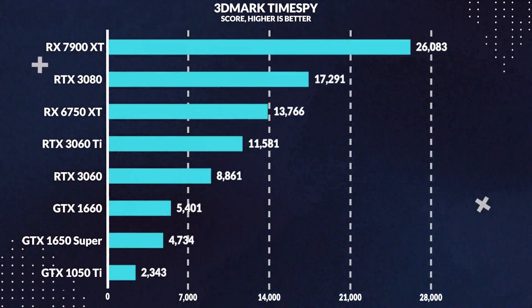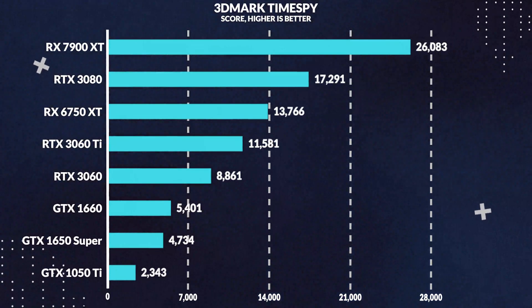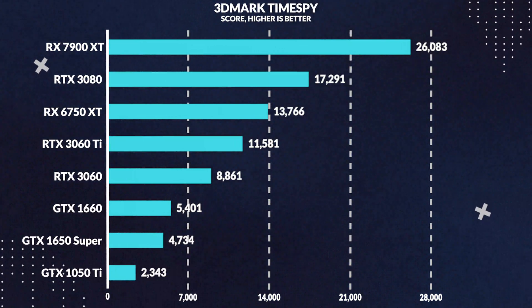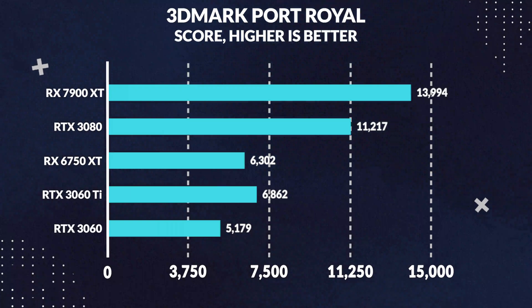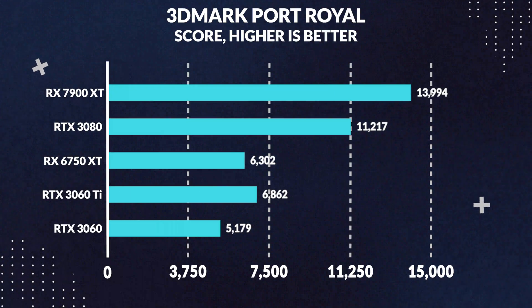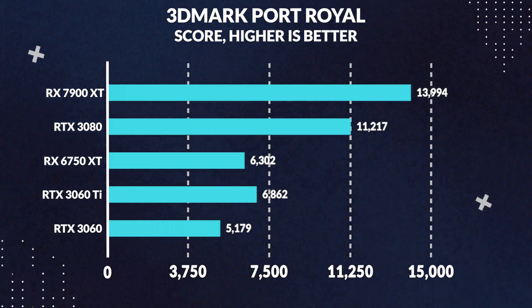Moving on to the benchmarks, the 7900 XT outperforms the 3080 by 51% in 3DMark TimeSpy, which is surprising given the performance we saw in rasterized games. This goes to show that 3DMark isn't all that realistic, but we'll leave it here for good measure. The gap narrows significantly in Port Royale, which again demonstrates the card's ray tracing capabilities, with the 7900 XT only pulling 25% ahead of the 3080.